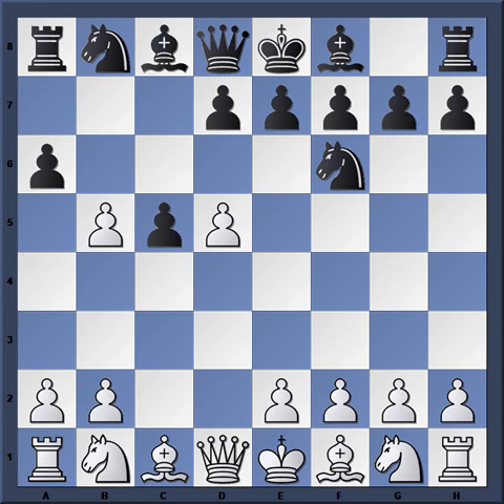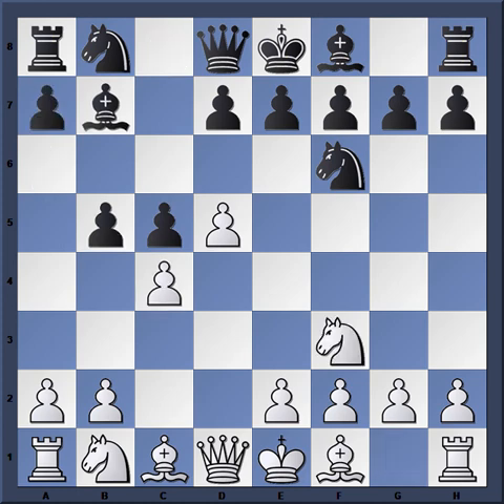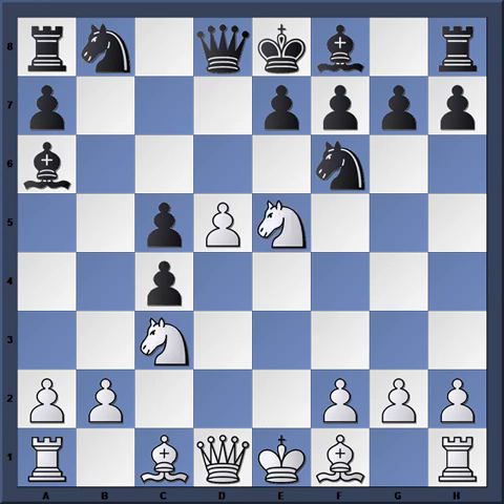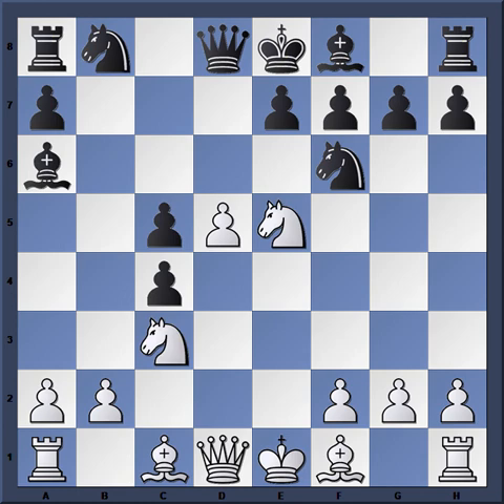Kavalec declined the gambit outright, and Miles kept putting pressure on the center with Bishop B7. Taking immediately with B takes C4 would be a bit premature — White can just continue development with Knight C3, then E4, D6, E5, D takes E5, Knight takes E5, and White recovers the pawn with a better position. So Bishop B7 just keeps more pressure on the pawn. If White takes now, the D pawn will fall.